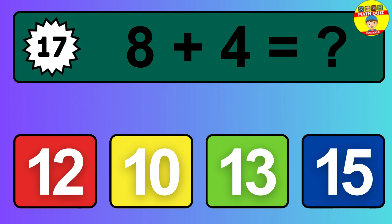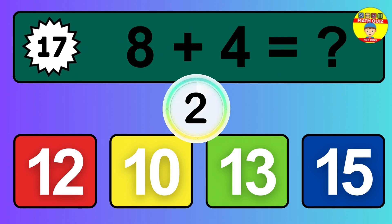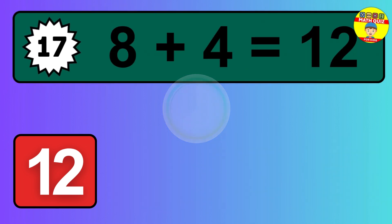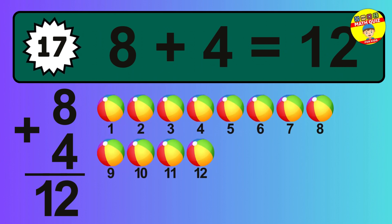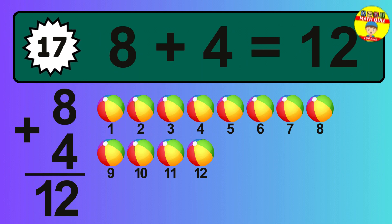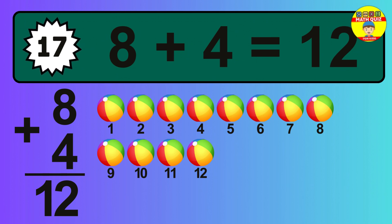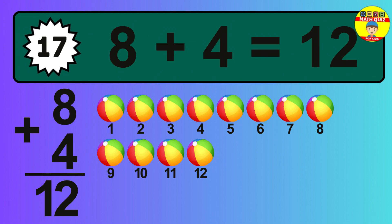Question 17. 8 plus 4 equals what? The answer is 8 plus 4 is 12. Let's count it: 1, 2, 3, 4, 5, 6, 7, 8, 9, 10, 11, 12.